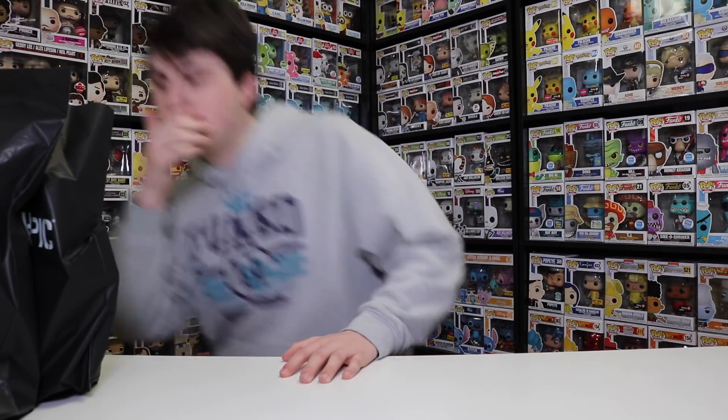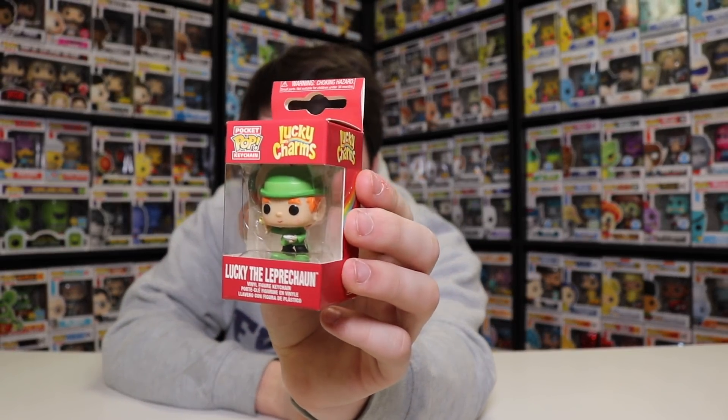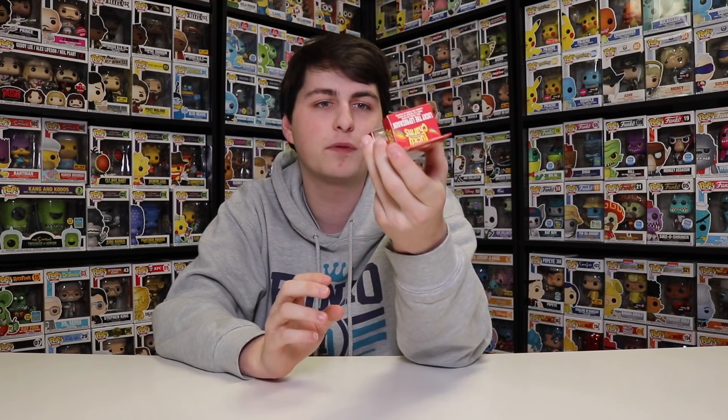Alright guys, so we are back from Hot Topic now and I want to show you guys everything that we got. So first I'll show this off — I got the Lucky the Leprechaun Pocket Pop right here. That is a really cool one. They did have some other ones as well, but I grabbed Lucky for now because I got it for 30% off with the other stuff I purchased. I got three Mystery Minis, and it was buy one get one 30% off, so I got this one as well. They're $10 there, but you're getting them for like 30% off, so it comes up to like 7 bucks.